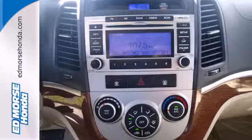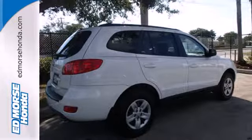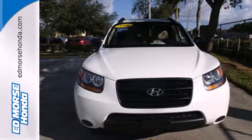Your kids will love the Santa Fe's space, comfort and family friendly features. And you'll love its incredible price. Nothing brings the family together like Hyundai.